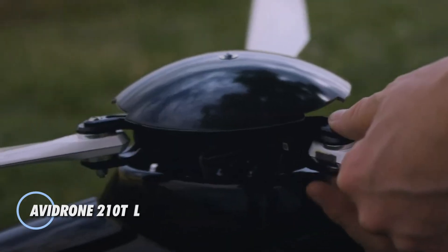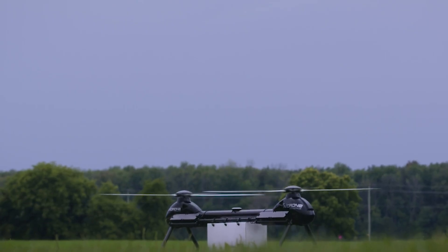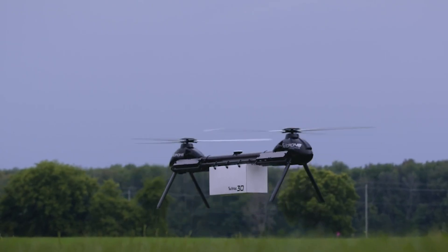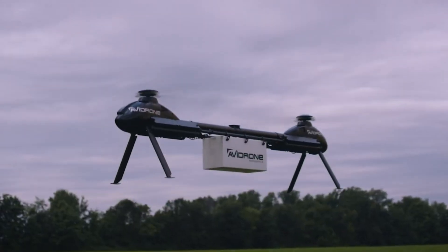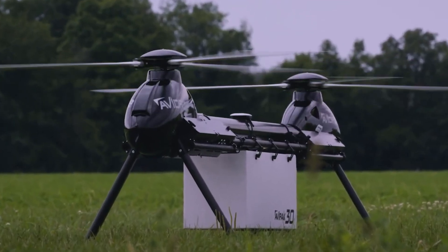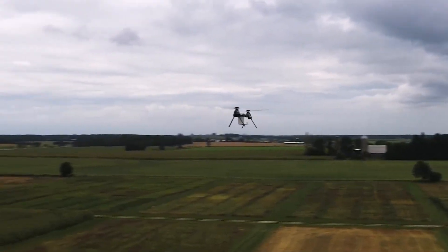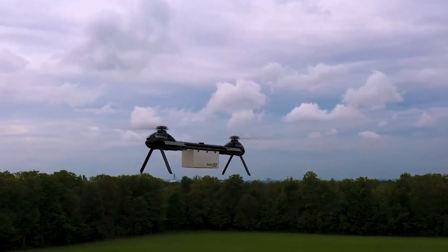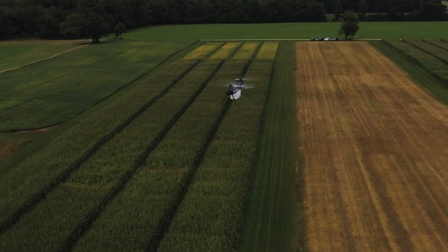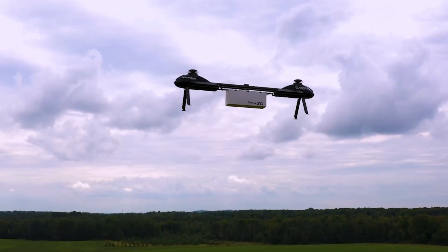The Avidron 210TL redefines automated cargo delivery with its advanced tandem rotor design and battery electric propulsion system, ensuring exceptional efficiency and stability. With a maximum range of 100 kilometers and an endurance of 1 hour and 25 minutes, this unmanned aerial system transports payloads of up to 16 kilograms (35 pounds) with precision. Its ultra-quiet operation, generating less than 65 dB at 65 feet, makes it ideal for noise-sensitive environments. Its compact three-piece transport system allows for quick on-site assembly, enhancing operational flexibility.